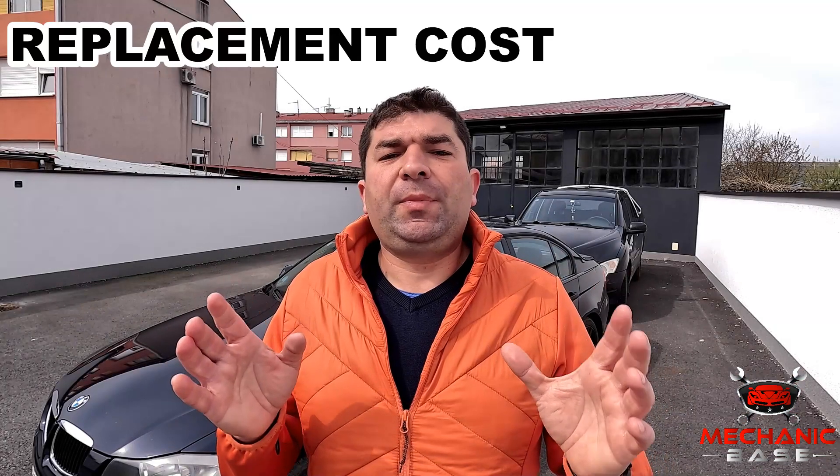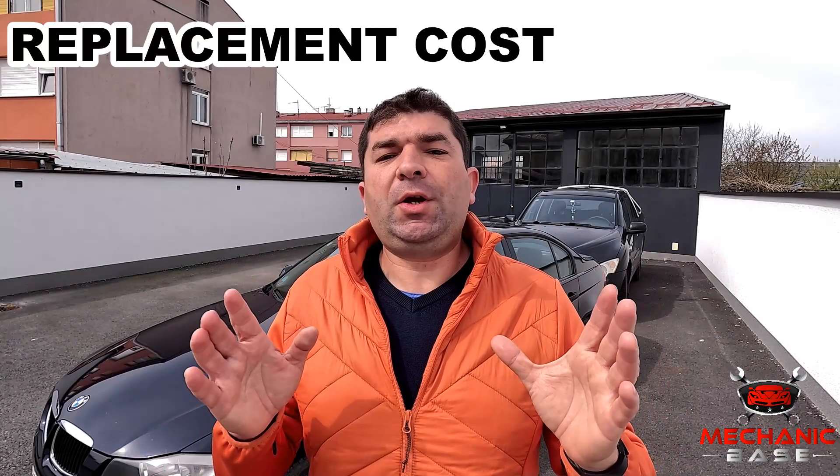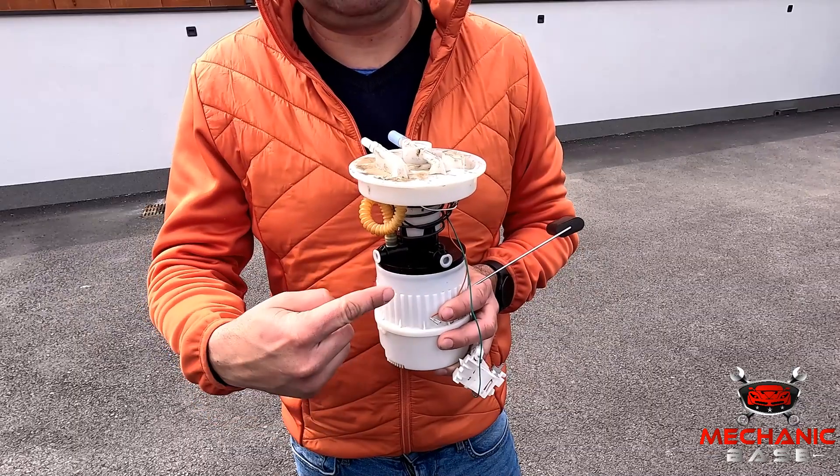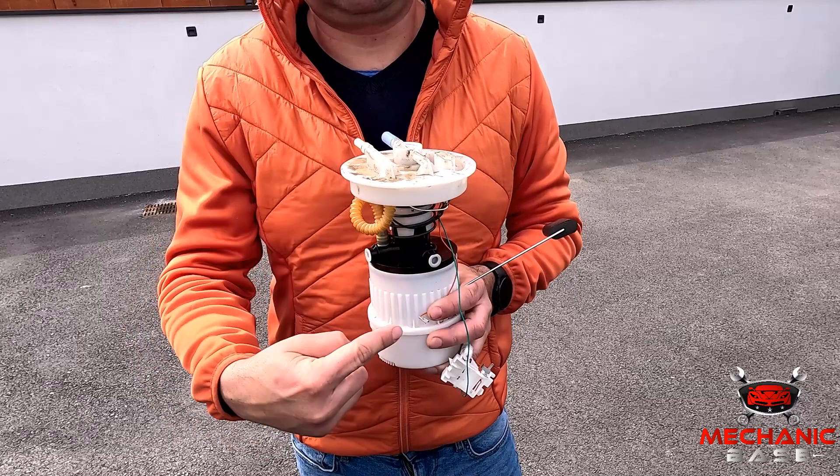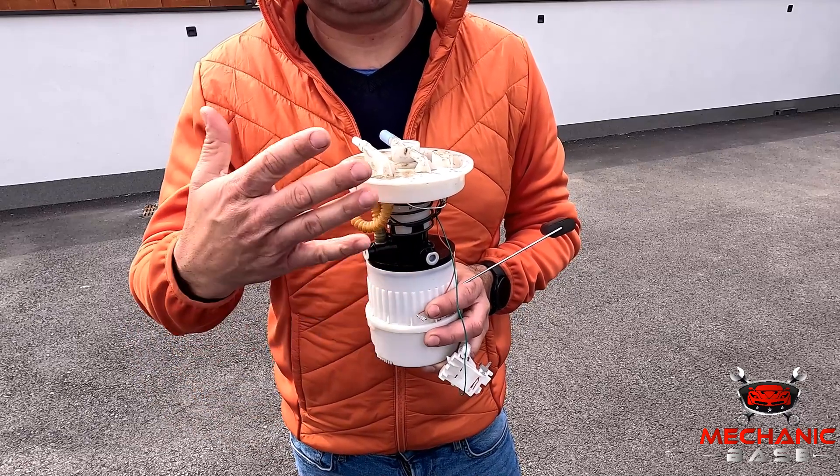A new fuel pump doesn't have to be expensive, especially in older cars for which it usually costs less than 100 dollars. In most newer cars, however, the fuel pump, pressure regulator, level sender unit, and other components are integrated into one assembly, with all these additional bits upping the price — which for some cars may be as high as 700 dollars.